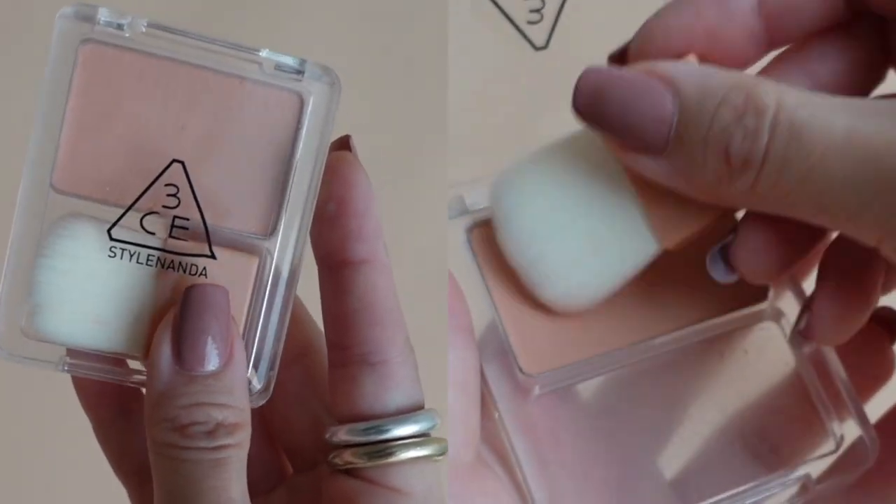The final makeup product is this blush from 3CE — the 3CE Blusher in Double Think. I love how it gives this blurred effect; it's very smooth and layerable. I love this peachy coral pink color for my skin, and on days when I didn't wear foundation, I would still use this blush because it made me look like I had a full face of makeup.